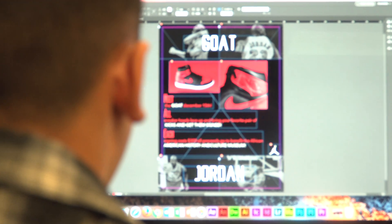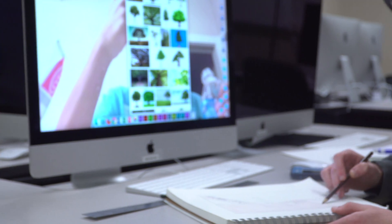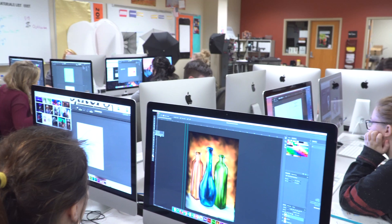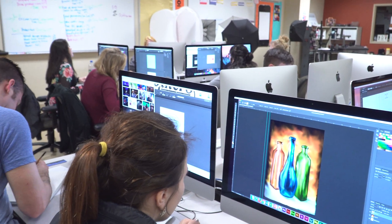Waynesville Career Center's advertising design program teaches you to create and design professional advertisements and photographs. My favorite part is probably getting to be creative and make the art myself on the computer.